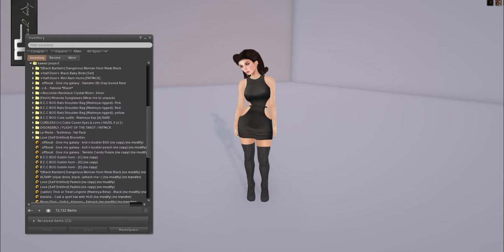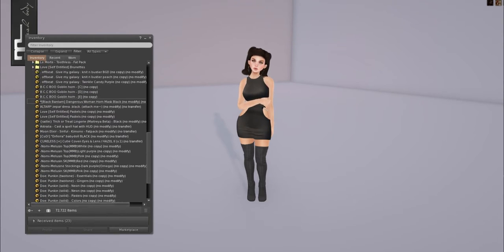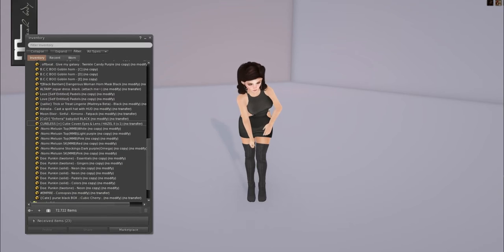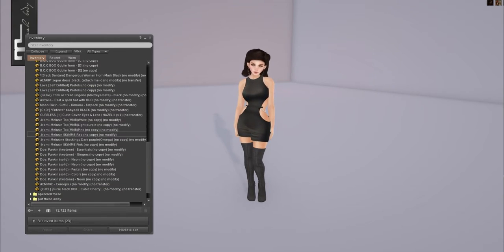I got Black Bantam, Half Deer, Offbeat, Chocolate Atelier, Nosciola, Fetch, BCC, Careless, Disorderly, La Mort, Love. We also have Altair, Love, Sally, Australia, Moony Elixir, Cuter Die, Cureless, Nami, Doe, Empire, and Kate.